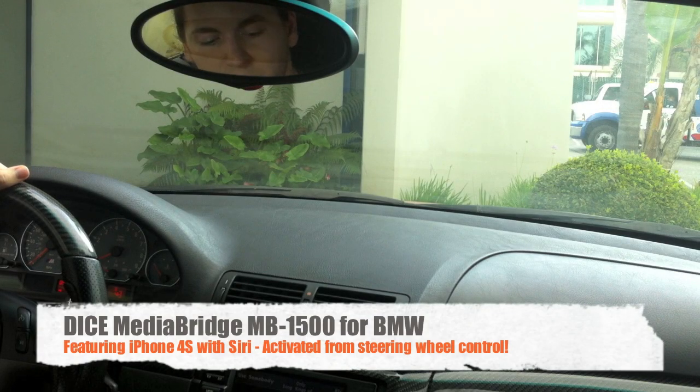This is Adam with Dice Electronics and I'm here to demonstrate how the MediaBridge interacts with the Siri application that came out with the new iPhone 4S. I'm not going to go over all of its features but I will show you a few cool things that it does do with the MediaBridge.